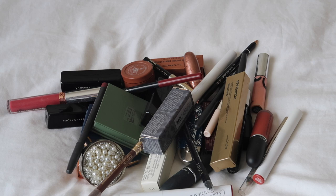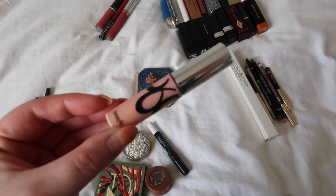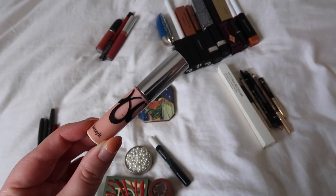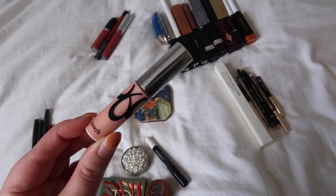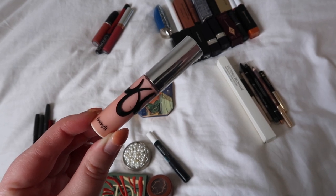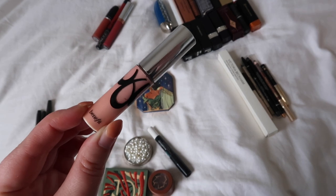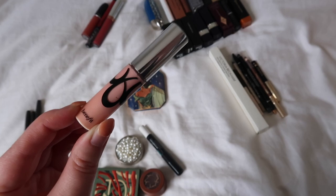On to the makeup — let me sort it into categories. The first thing I'm going to do is take out this Benefit lip gloss. At the moment I intend to keep it, but the reason I'm setting it aside is because I'm going to do a dedicated lip gloss declutter video. A few of the lip glosses I thought about rolling into my project pan seem to be off, so I feel like a lip-gloss-specific declutter is needed. I'll consider all my lip glosses as a whole category in a separate video.